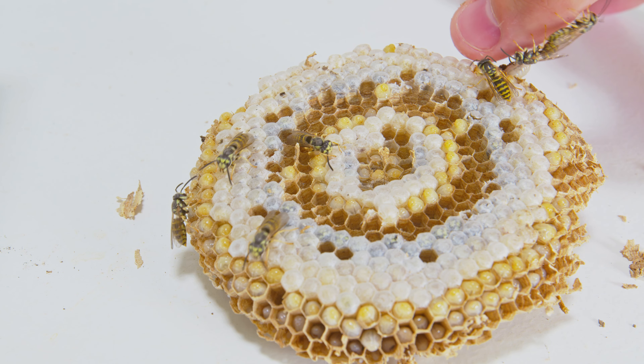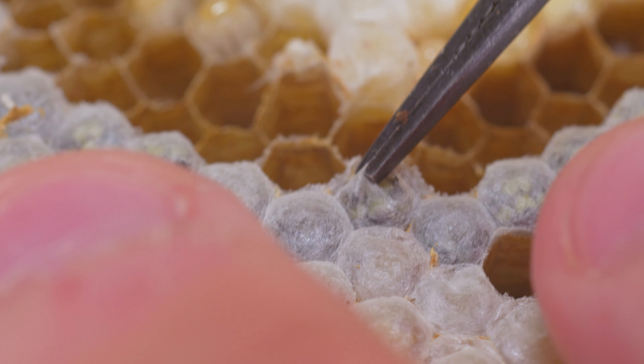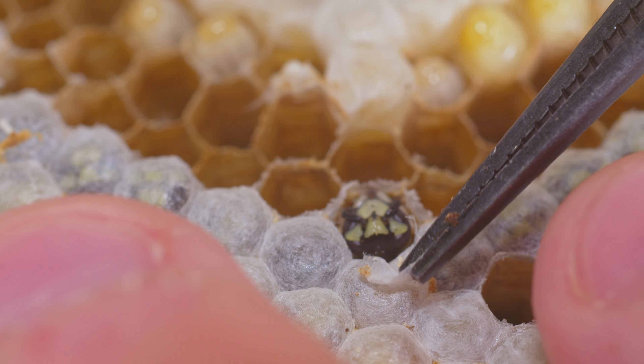That gives me an opportunity to really explore this living nest - I keep mixing up terminology with bees and wasps, I think almost everybody does. But either way, isn't this really cool to see? These guys will just tend to the nest, tend to the babies, and you can even see some are hatching right now.